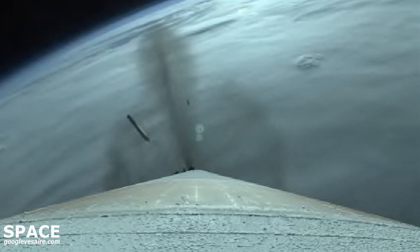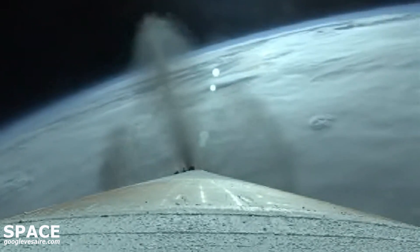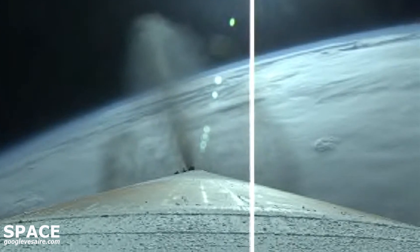We have jettison of all four solid rocket boosters. Vehicle's gone to closed loop steering. Body rate responses look good.